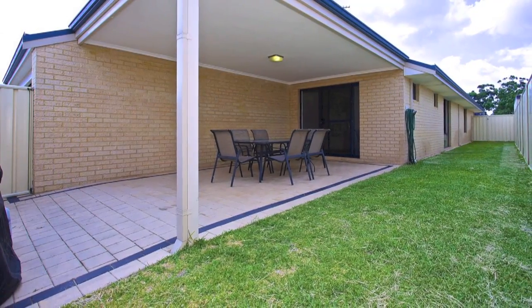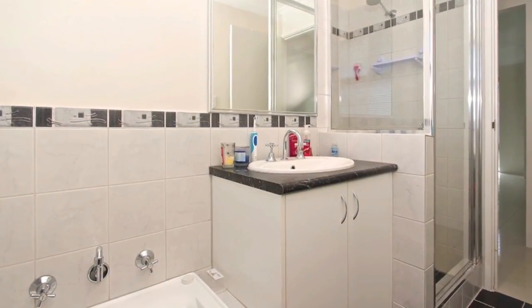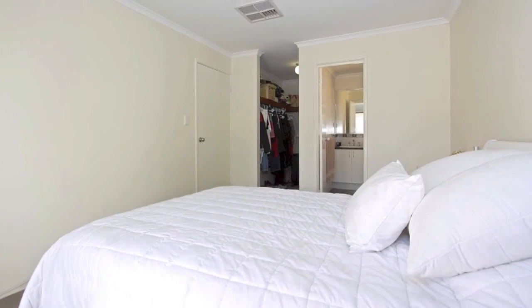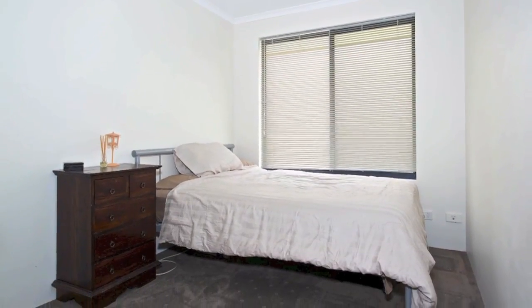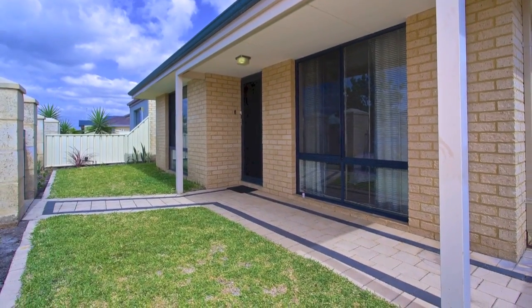Whether it's sitting under the paved alfresco at the end of a busy day, or taking advantage of the excellent amenities close by, you'll be spoilt for choice in this wonderful home. The grounds surrounding the home offer substantial, lush lawn for kids and pets alike.